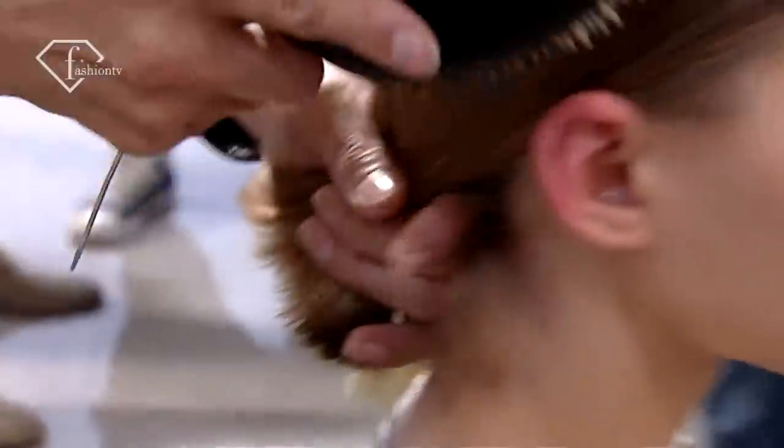We have a very strong side part. What I'm doing is trying to create a look that is still the Chloe girl. In fact, the back is done in a band, like a ballerina, but in a very easy way.